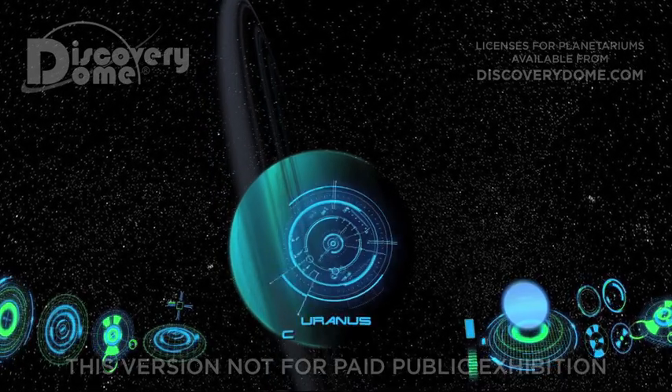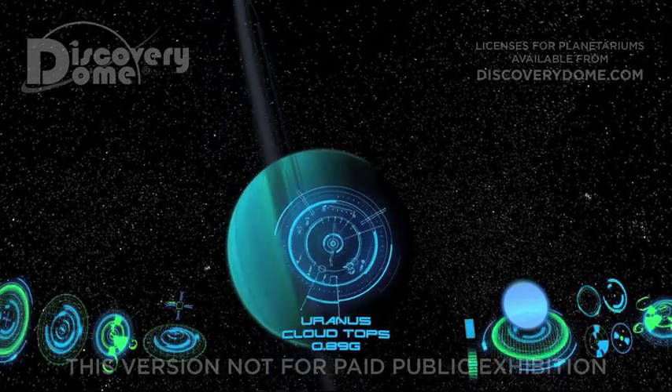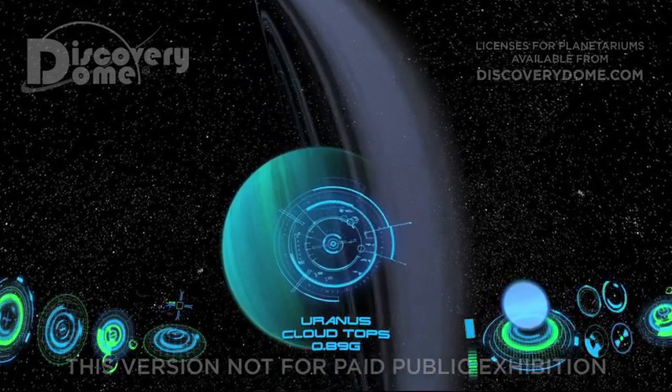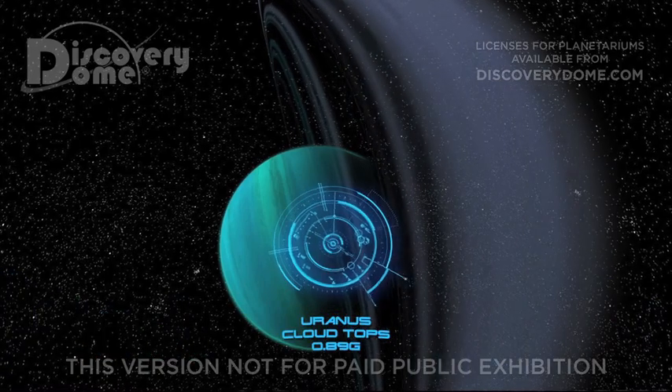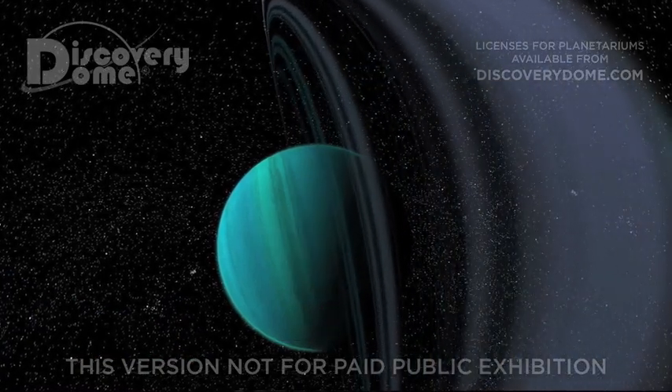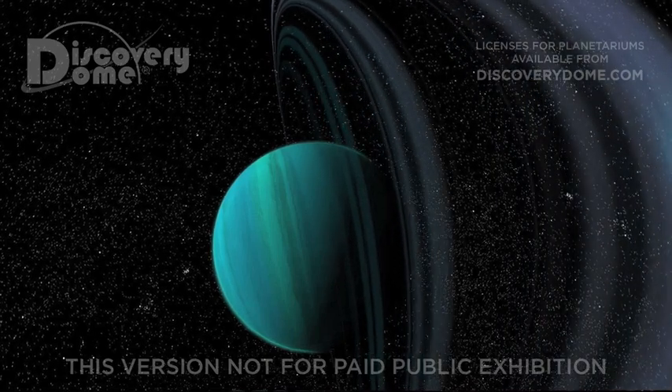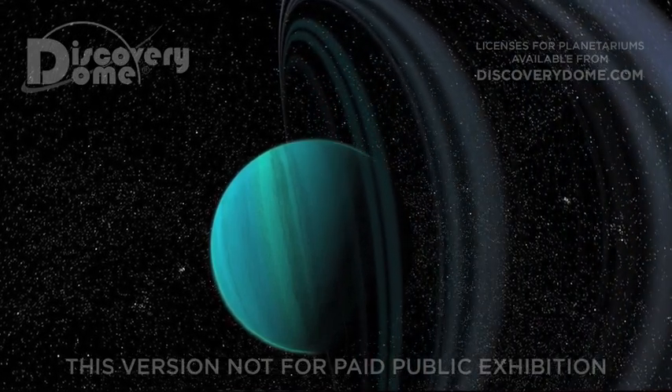Uranus is a much calmer giant planet than Jupiter or Saturn. We can even fly a plane through its clouds and scoop up gases that we can use for fuel. We're a long way from the Sun and the temperature is even colder than the other worlds we have visited. We need all the fuel we can get.